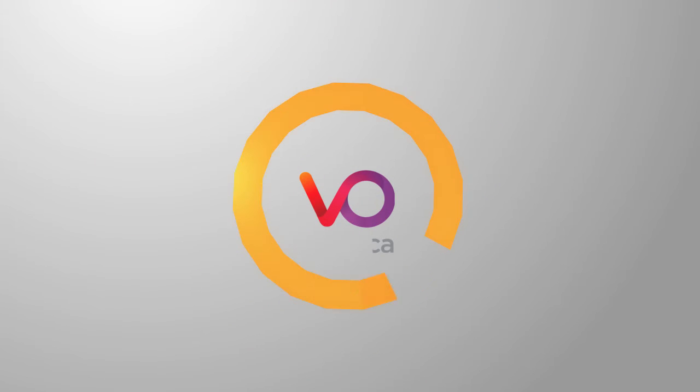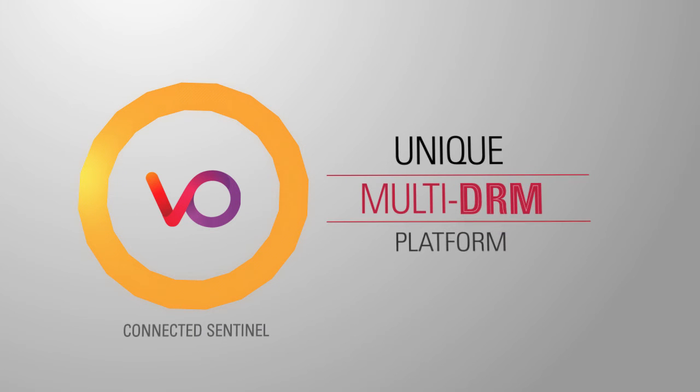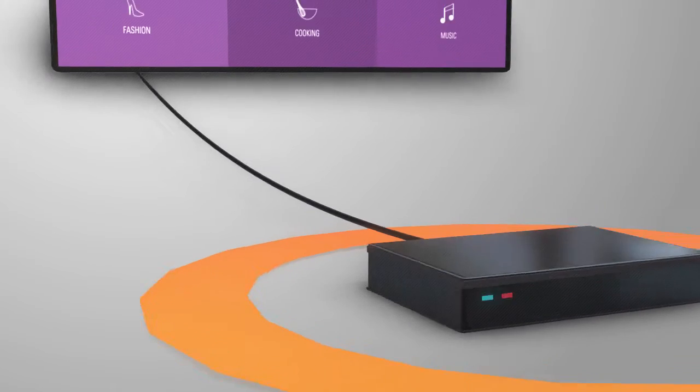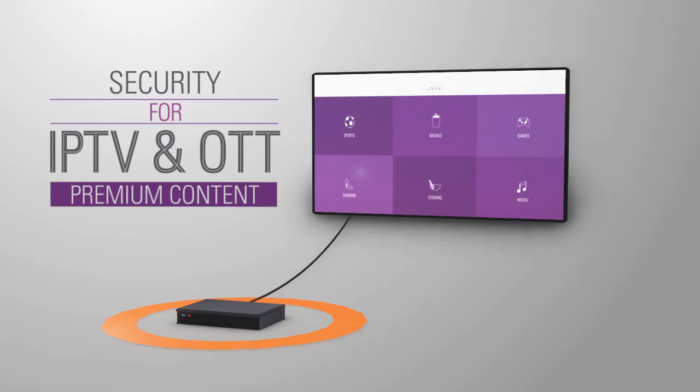Viaccess Orca introduces Connected Sentinel, a unique multi-DRM platform capable of distributing video content securely. It enables the delivery of video over IPTV through Viaccess Orca's proprietary DRM, which unifies security for IPTV and OTT for premium content on set-top boxes.